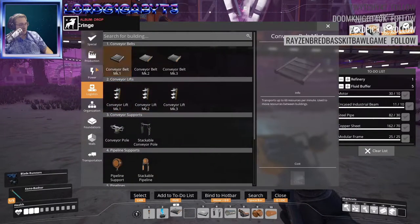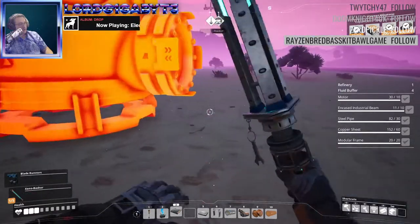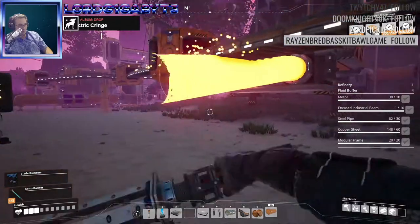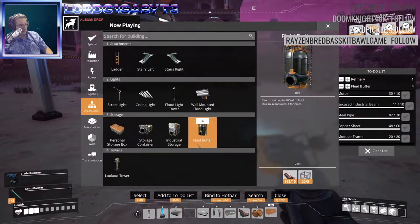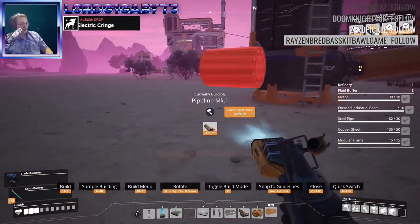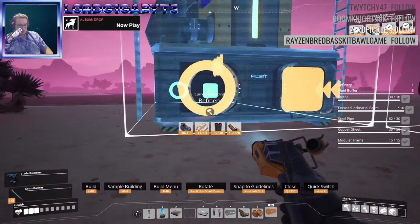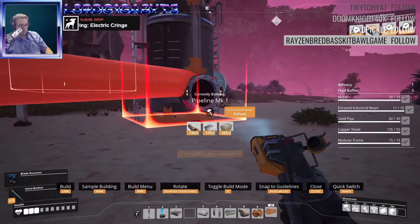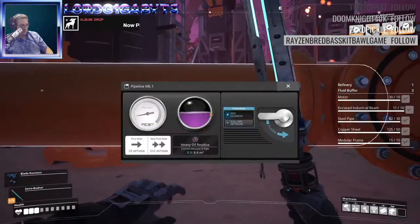So now we have five fluid buffers — that's going to build. It doesn't matter what side is what. Now that's going to fill very rapidly. Alright, let's get into the refinery. We'll be at the refinery — let's go.